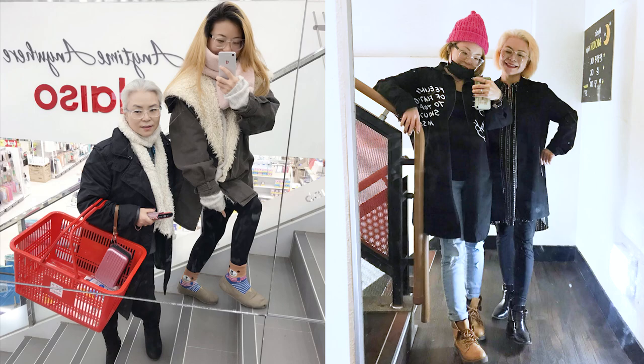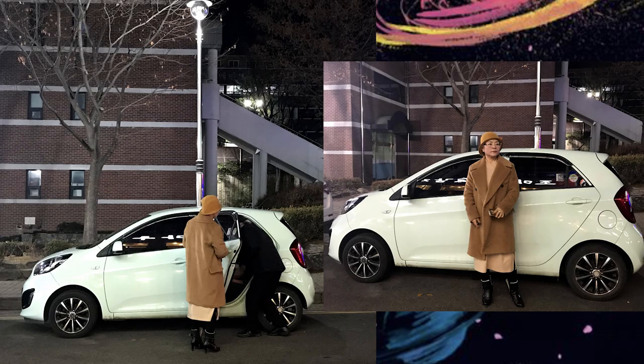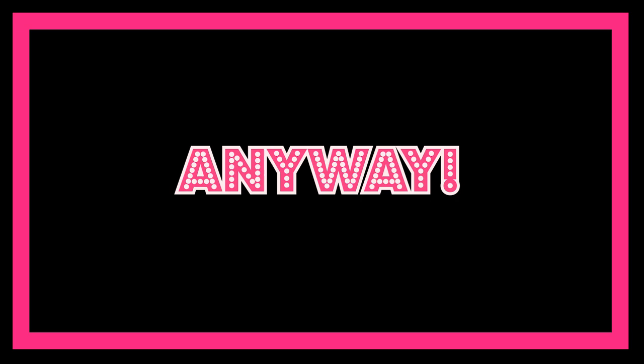My mom loves shopping and so do I, even though we cannot always afford to buy something. My mom is fashionable and I'm really interested in all about fashion, so I will probably make some videos about fashion sometimes. I hope you enjoy it.